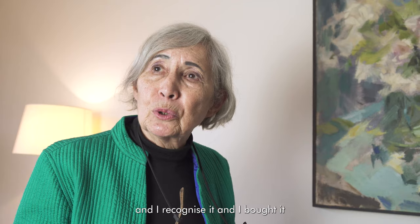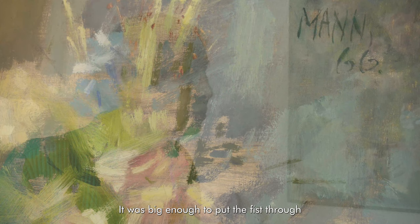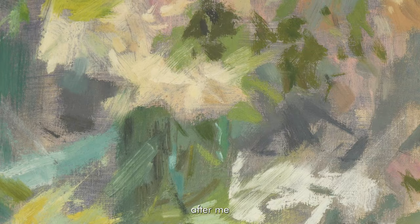And when I got it home, it had a huge big hole in it. It was big enough to put the fist through. All the money that we make on paintings, we spend on restoring Cyril's pictures and I think it's well worth it because I would like other generations after me to be able to see them and realize what Cyril had done in his lifetime.